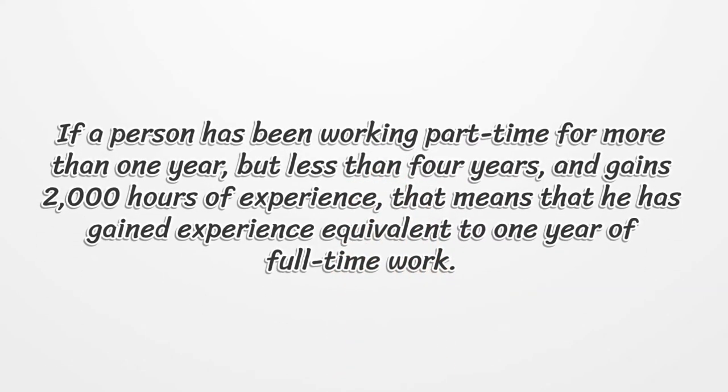If a person has been working part-time for more than 1 year but less than 4 years and gains 2,000 hours of experience, that means they have gained experience equivalent to 1 year of full-time work.